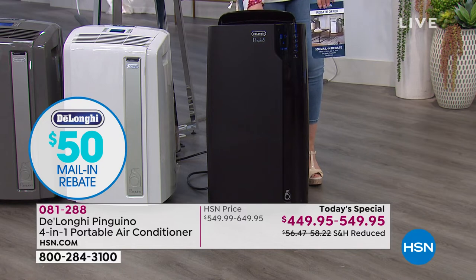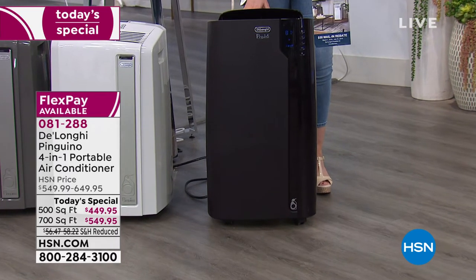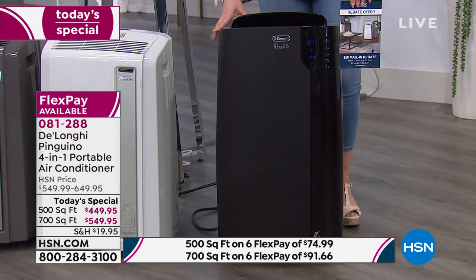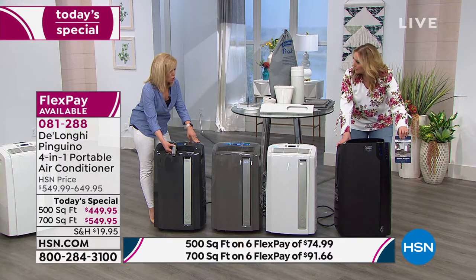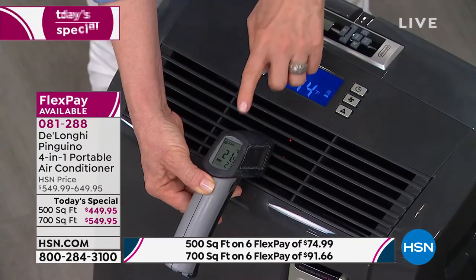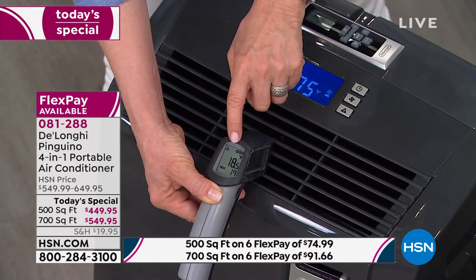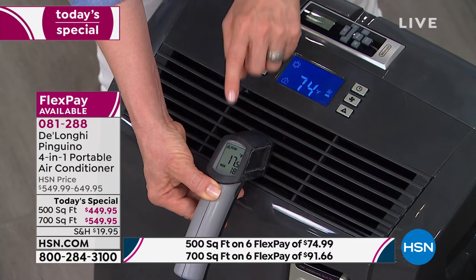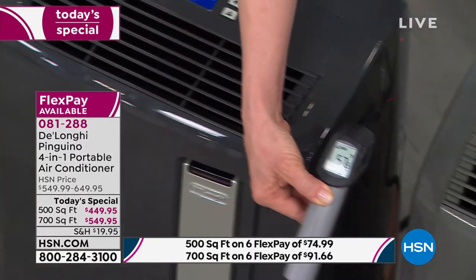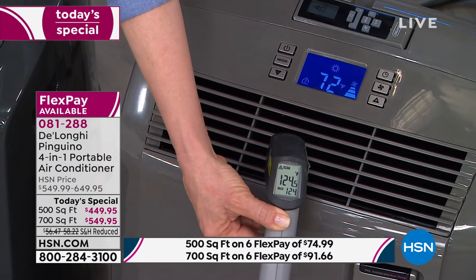This unit in air conditioning mode is measuring 19 to 18 degrees — my hand is freezing. The other one in heater mode: 17 degrees, and you can see how it instantly goes up with a touch of a button. You don't have to add anything to switch between modes.